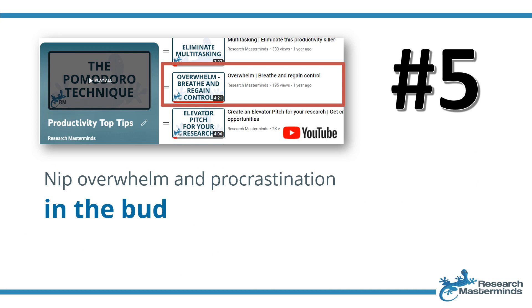Strategy number five: nip overwhelm and procrastination in the bud. Sometimes it just feels like there is too much to do — we get overwhelmed, and that is when we procrastinate. The first step is to figure out what makes us feel overwhelmed and want to procrastinate. Is it the fact that the next steps are not well defined — a misty mountain? A huge task not broken into smaller steps can really floor us. Break the task up into smaller, manageable steps, even if it feels stupidly small — that's fine.